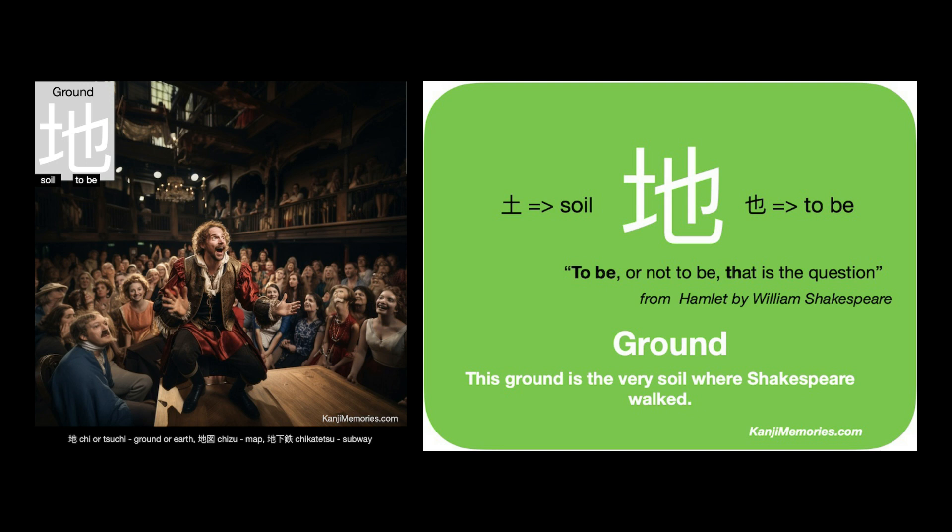We put the two cards together. Now look at the suggested association on the green card. This ground is the very soil where Shakespeare walked. Try to associate the dimension of Shakespeare with the right-hand element. Once you remember the image, the meaning of 'to be' and the t and h shape should come back to you.